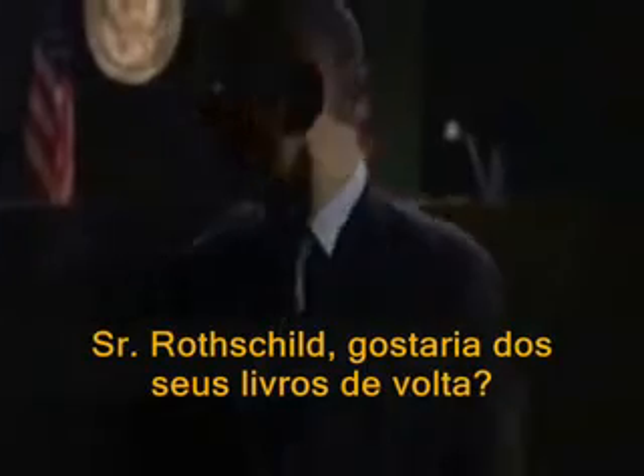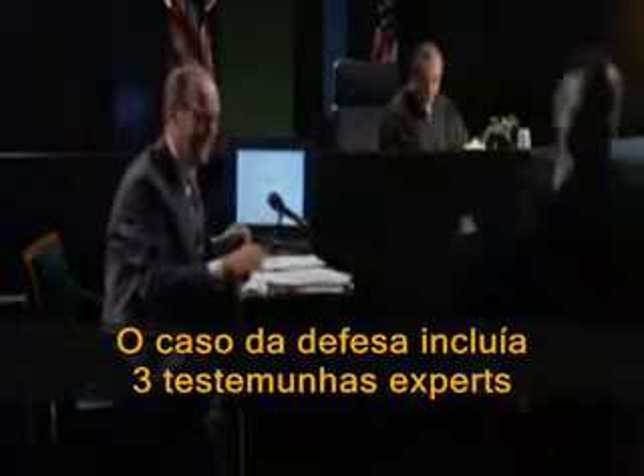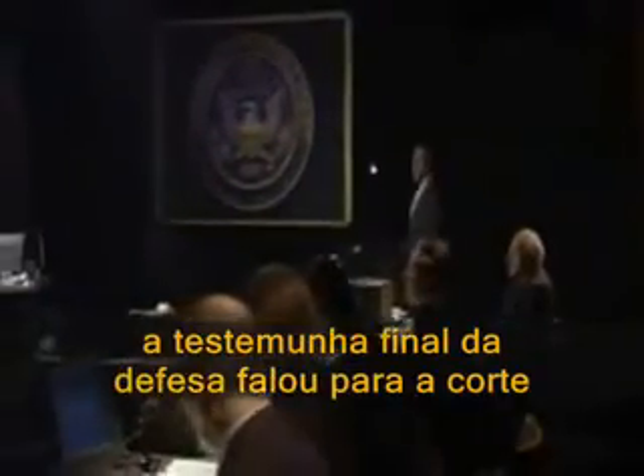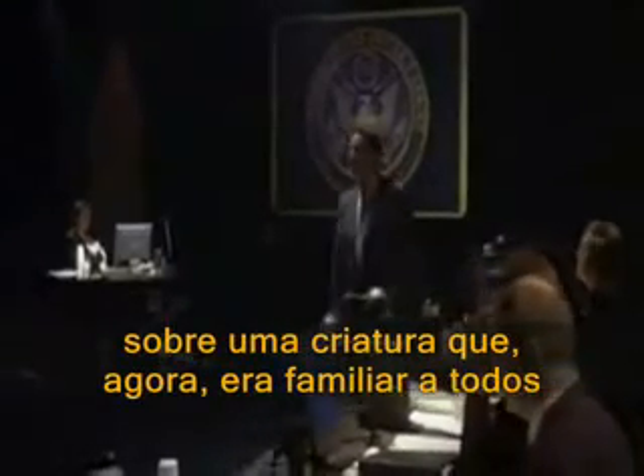Mr. Rothschild, would you like your books back? They're heavy. The defense case included three expert witnesses. And on the last day of testimony, the final defense witness told the court about a creature that, by now, was familiar to everyone.